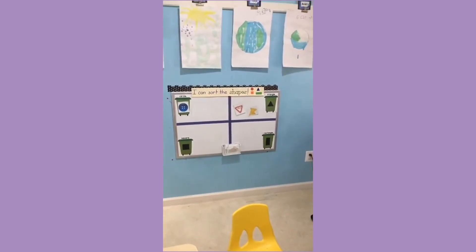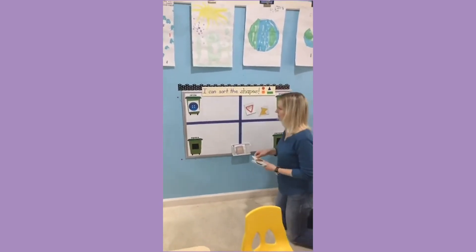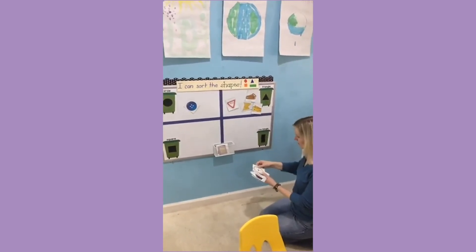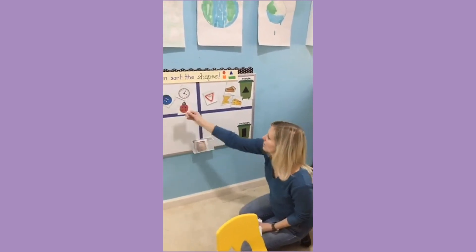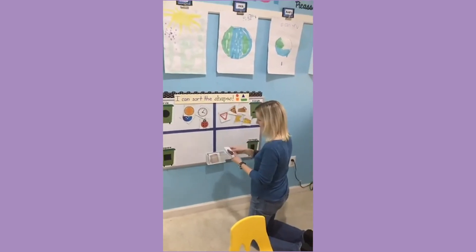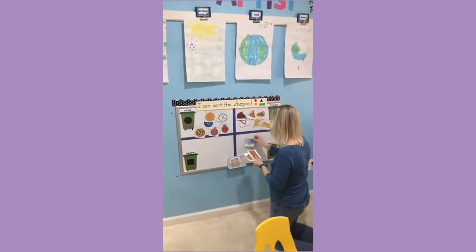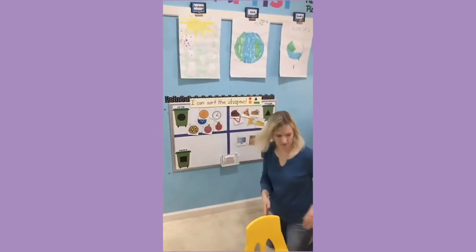We're also working on shapes at the magnetic board — another math center. We've got some trash cans with different shapes on them: circle, square, triangle, and rectangle. We printed pictures of different everyday objects and on the back of those we put a piece of Xyron magnetic tape. The kids are just supposed to sort the shapes — put the trash in the right recycling bin. I think there's six of each shape. The kids love the magnet board and working on a vertical surface is a nice change from sorting things down on the tables.